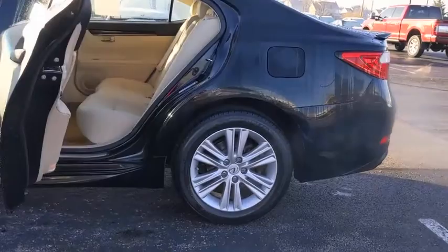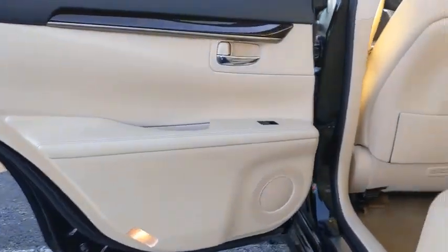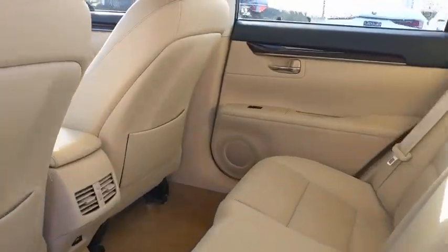Here are some of this vehicle's great options: Bluetooth. This vehicle offers reliability and good looks at a great price. So come in and take a test drive today.